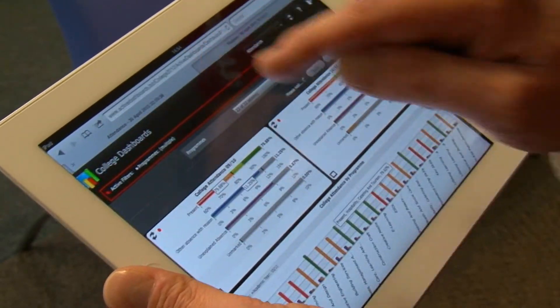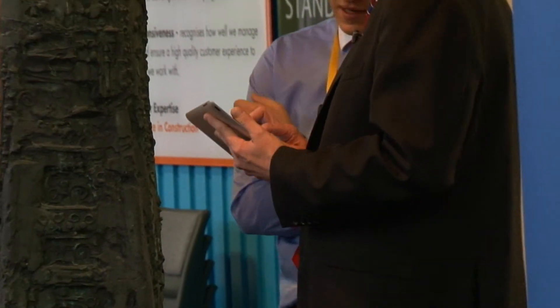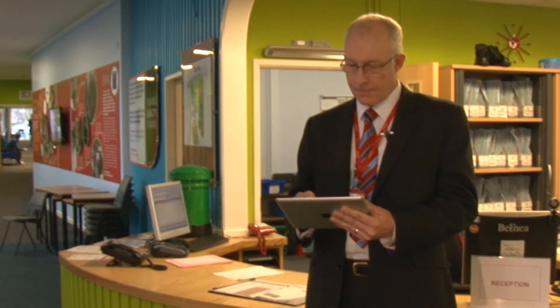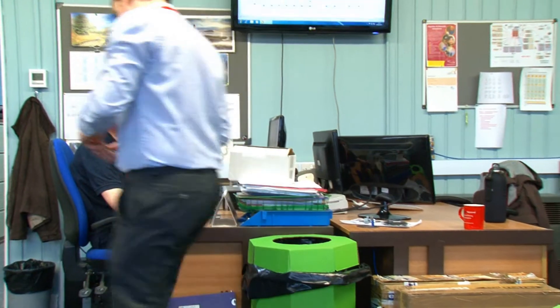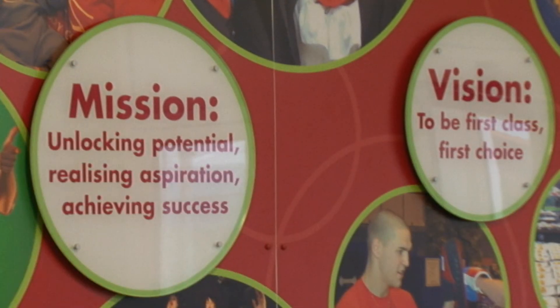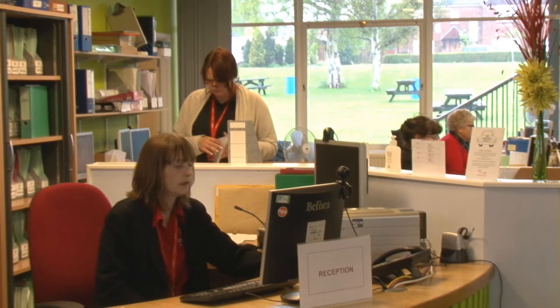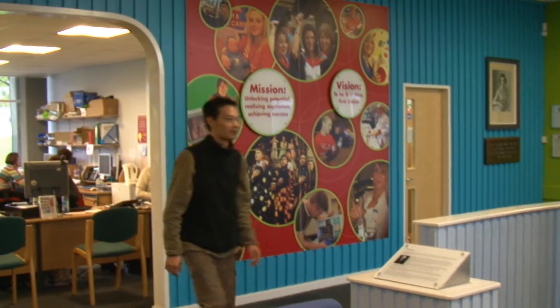In the future, we want to extend what we do with Active Dashboards, introducing more to SMT and to governors and making those available to them through the use of iPads. We certainly want to use Active Dashboards to look at room utilization. We're also looking at staff and student satisfaction results. And the last thing we're looking at is human resource management — applying dashboards to the performance of individual staff and using that to show how their performance is changing over time.